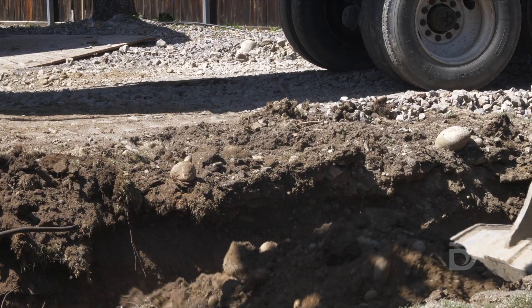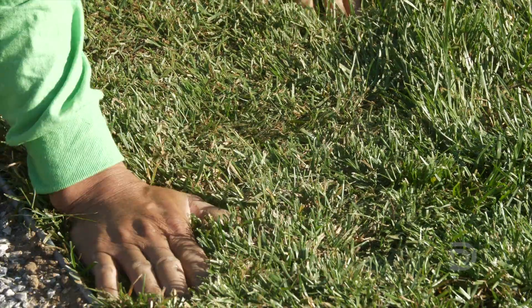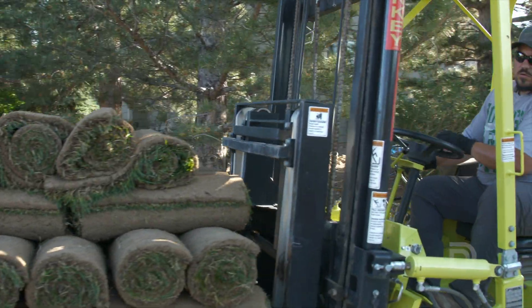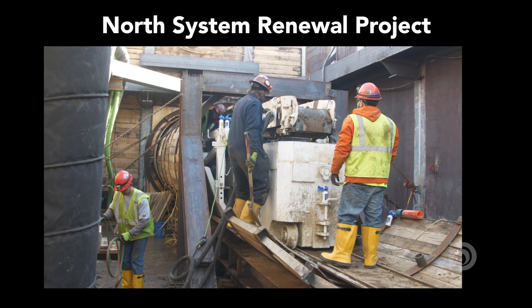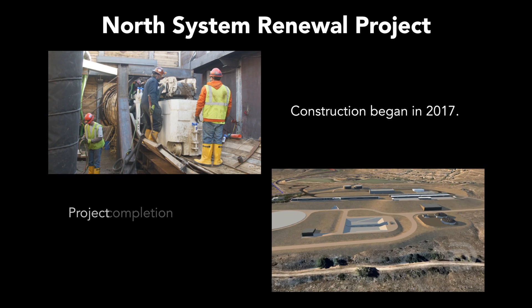We are going to be digging in people's yards, so we do have landscapers on staff that are going to come back out and restore these properties once the work is complete. We began this project in 2017 and our final completion is expected in 2020.